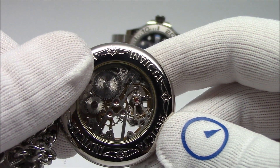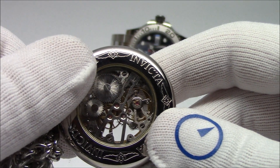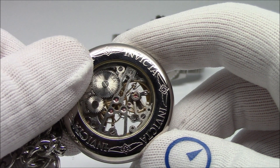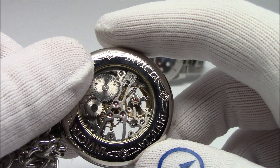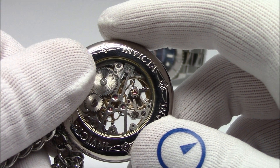This has been Mark from LongIslandWatch.com explaining beats per hour in watch movements. If you like this video, please like it. If you haven't subscribed to our channel, please do so. If you have any questions or comments, put them down below and I'll be sure to address them as soon as I can. Thanks for watching. Bye-bye.